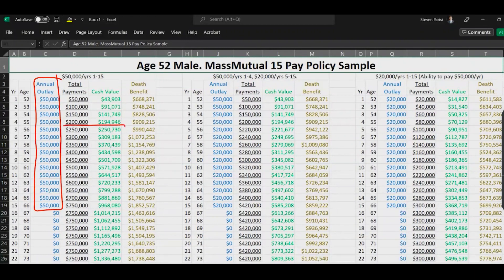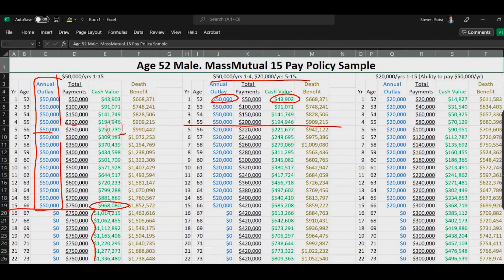Starting at age 52, he's paid in a total of $250,000 over 5 years and has $250,000 in cash value. Over 15 years he's paid in $750,000 and has about $970,000. In the center example — $50,000 in, $43,903 shown in year 4 — scroll your eyes to the left: notice any difference in cash value and death benefit through year 4? None. The reason is it's the exact same policy with different funding schedules.